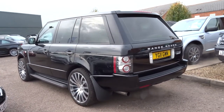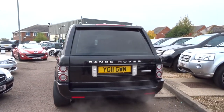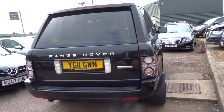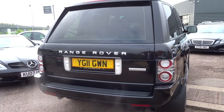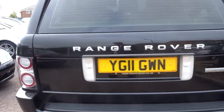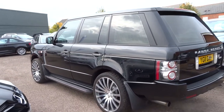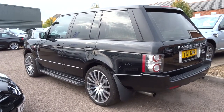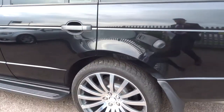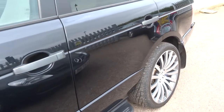This really is the daddy of all Range Rovers. This car has the supercharged 5-litre V8 engine, producing a staggering 500 brake horsepower with 459ft of torque. The 0-60 is 6.2 seconds and it will go on to 140 miles an hour. It really is quite a staggering performance from a vehicle of this size.